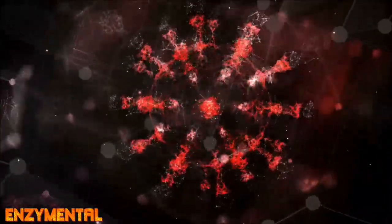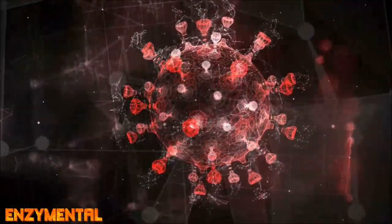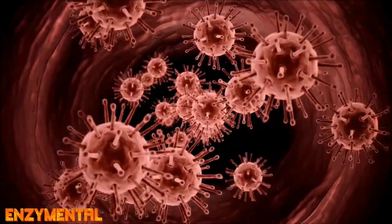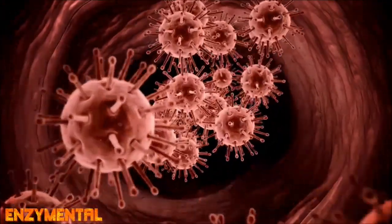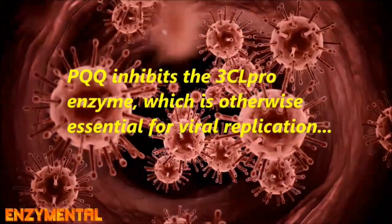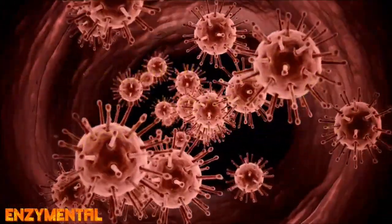PQQ produces hydrogen peroxide outside the host cell that then damages numerous viral components like envelope proteins, lipids, and RNA. One of PQQ's most direct ways of combating viruses is through its inhibition of the viral metabolic enzyme 3CL-PRO, which is ordinarily an essential part of viral replication. All of these things impair the early stages of a viral infection and help to avoid the cellular destruction known as viral plaquing.